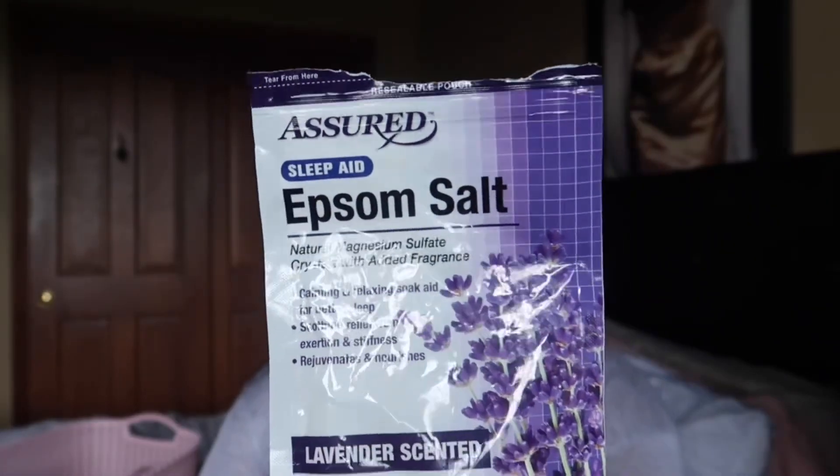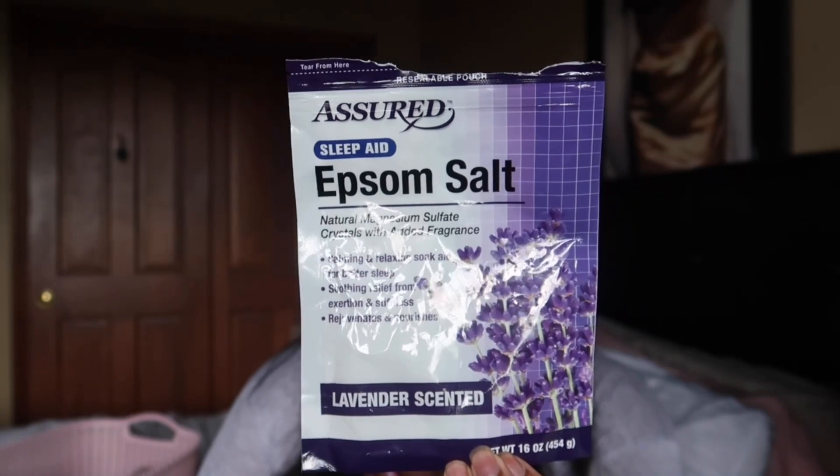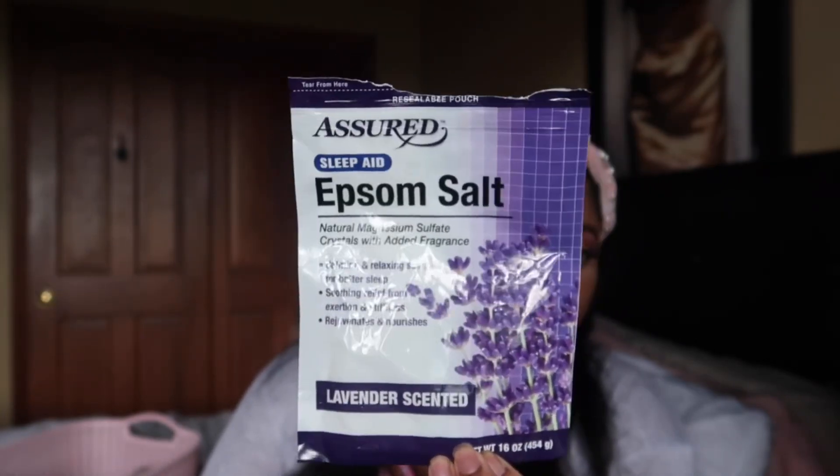I finished these Assured brand Sleep Aid Epsom Salt lavender-scented soak packets. I pretty much use these for relaxing baths and also to do me and my daughter's feet. They smell pretty nice — I picked them up from Dollar Tree. I have one more pack, so I would definitely buy these again because they are very relaxing and nice to use.